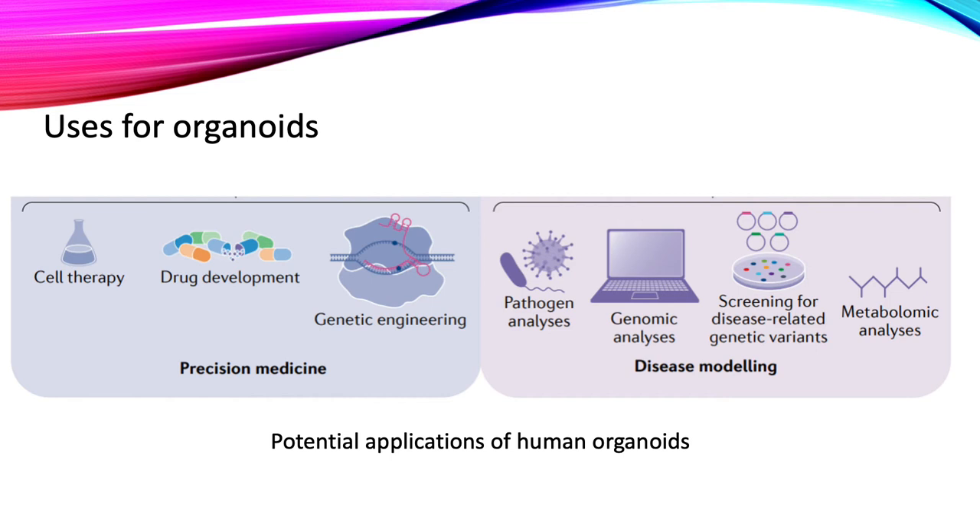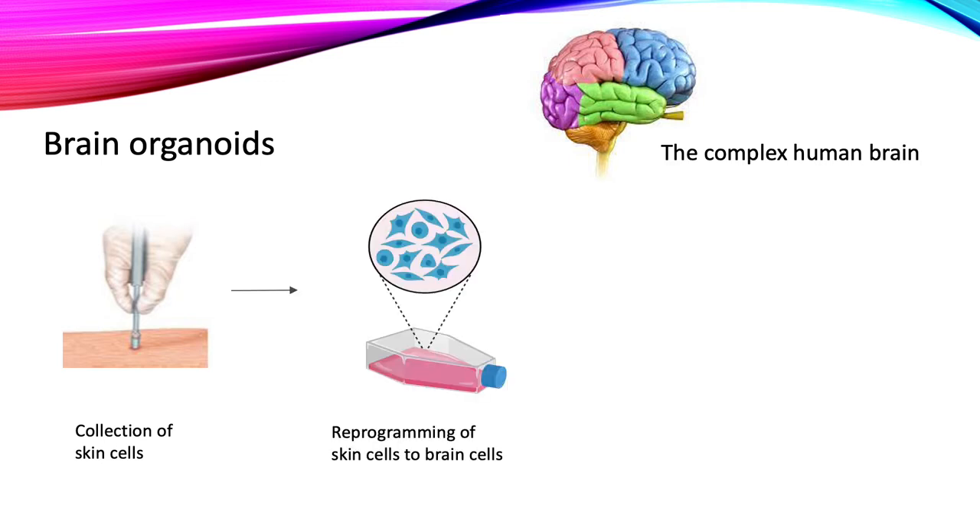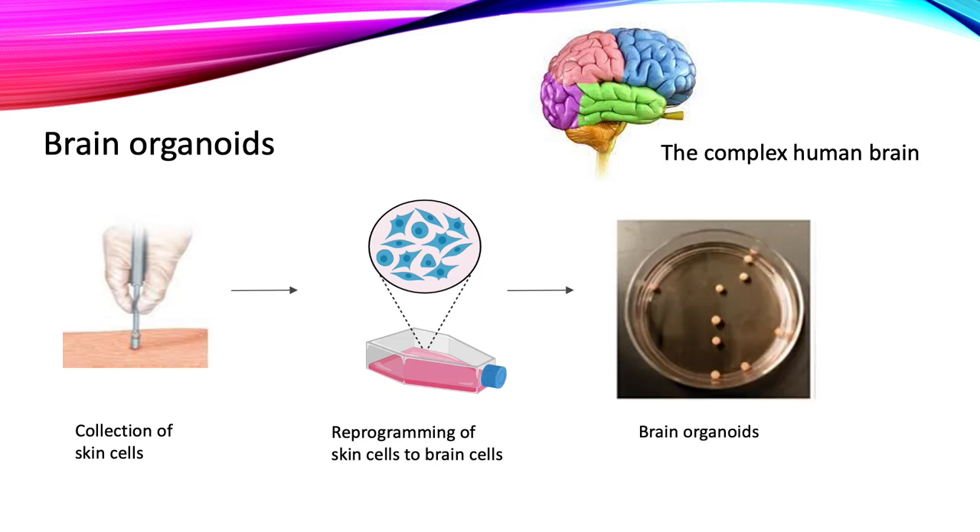One example of the types of organoids being studied are brain organoids. The brain is a very complex organ and because of this, brain-related diseases have been very difficult to study. Using organoids we are able to study degenerative diseases such as Parkinson's or psychiatric disorders like bipolar disorder. Brain organoids are made by collecting cells from a person's skin, growing them in a lab, and then reprogramming them to become brain cells that form the 3D shape of the organoid — the so-called mini brain.